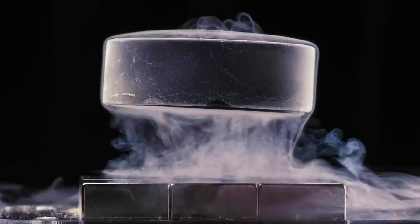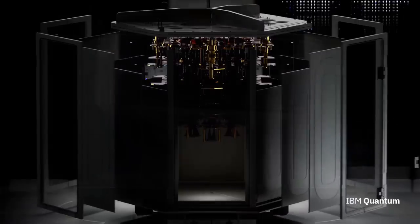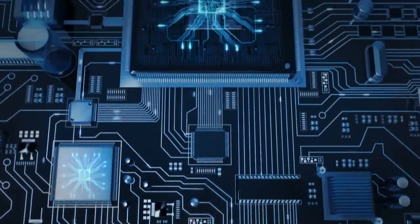Superconductivity was a pretty incredible discovery because it has game-changing applications. It's not just limited to motors — it can be used in anything from controlled fusion reactors to quantum computers and levitating trains.